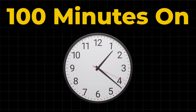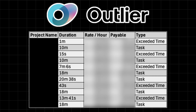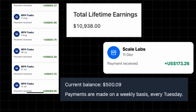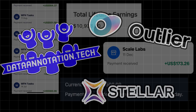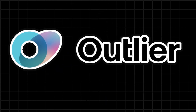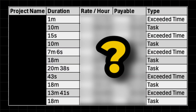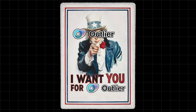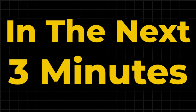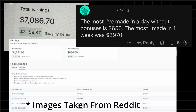I just worked 100 minutes on Outlier AI, and I'll reveal how much I earned. I've earned thousands training AI across multiple different sites, and I think Outlier AI has the highest earning potential on any site so far. So if you want to learn how much I earned, keep watching, as I reveal how you can do it too. In the next 3 minutes, I'll break down everything you need to know about Outlier so you can begin earning hundreds of dollars each day.